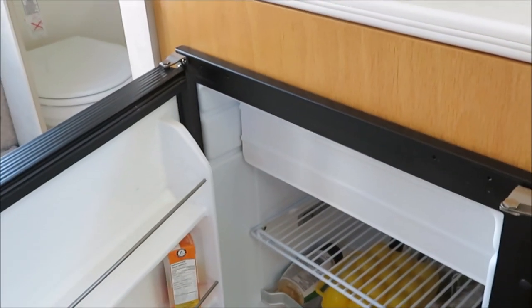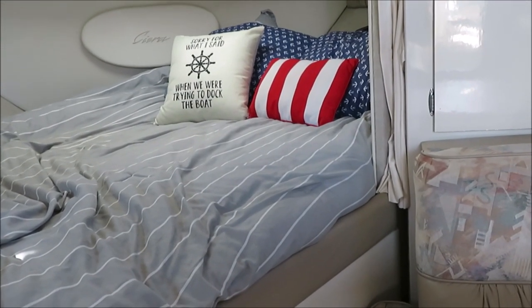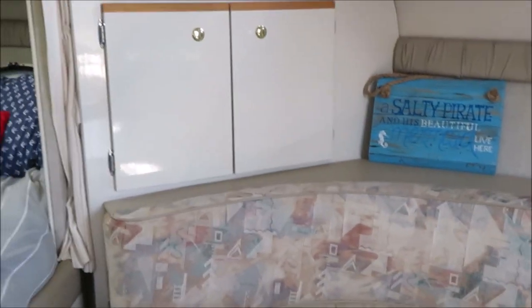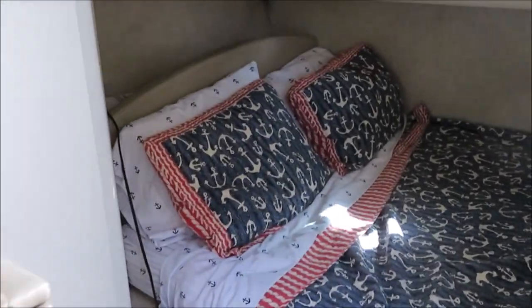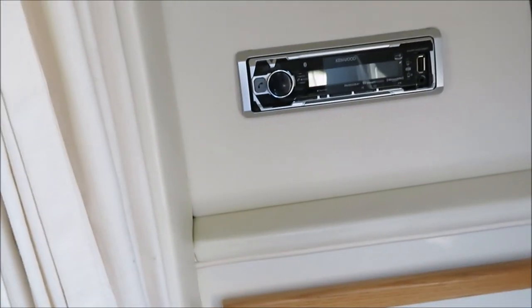A couple of other nice features: it's got a large bank of house batteries, two start batteries as well, and a Freedom 2000-watt inverter. Going into the aft cabin, a nice double berth and well appointed here in the aft cabin. In the back there you can see where your tank room is along with your Freedom 2000-watt inverter. An upgraded Kenwood stereo system with speakers inside and out.